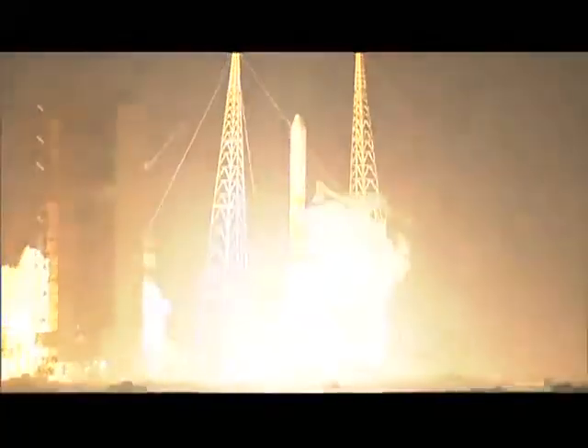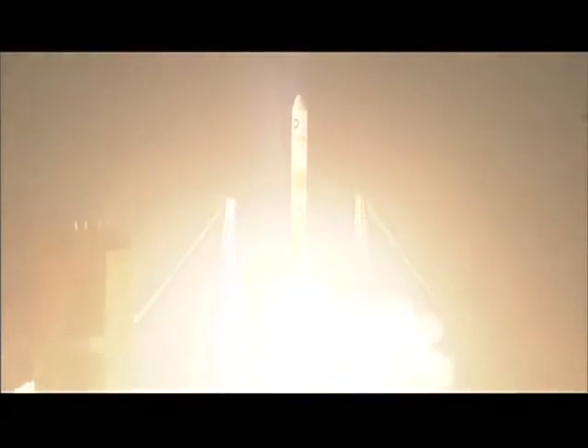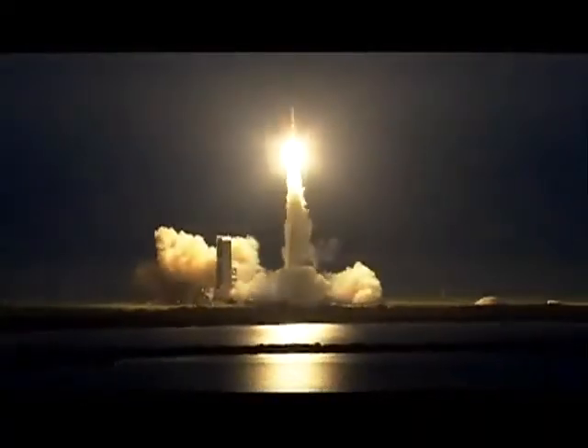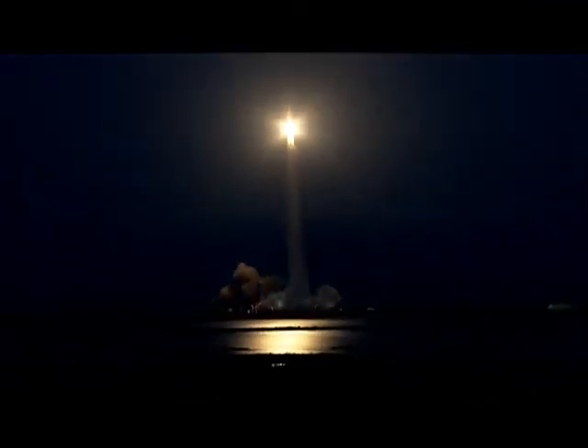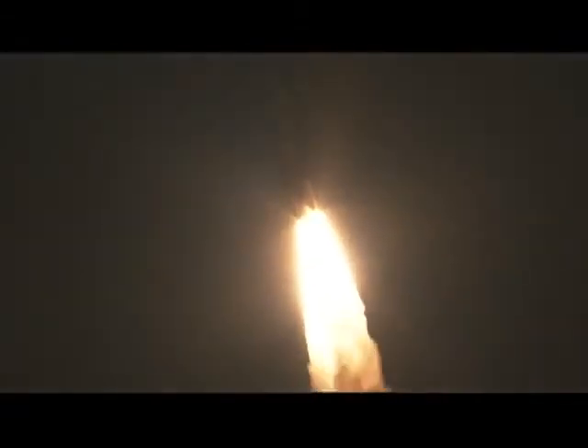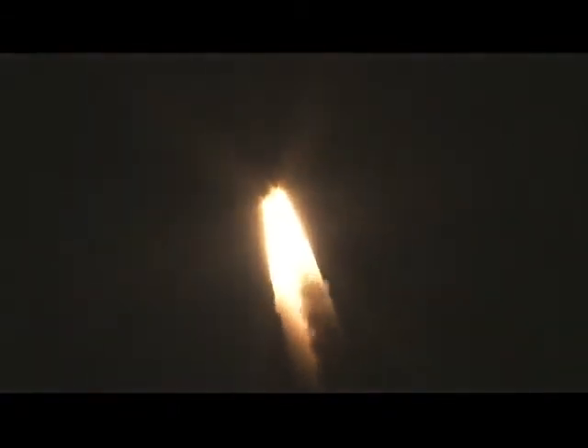We have liftoff of the United Launch Alliance Delta IV rocket carrying WGS-5 for the United States Air Force. The Wideband Global SATCOM satellite provides significantly increased capacity to our nation's leaders, warfighters, and international partners. You are hearing the voice of Steve Agud providing launch vehicle ascent data. Passing 36 seconds, Mach 1. Vehicle now going transonic.